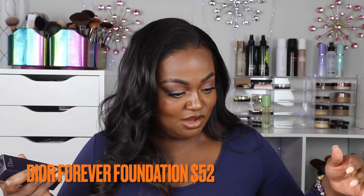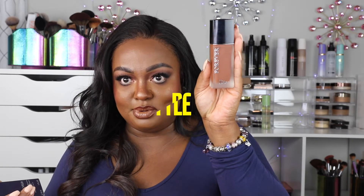I have the original Dior Forever Foundation that came out about a year and a half ago — I bought it but never got a chance to film a video with it. It's in shade 7.5, and the new one I purchased is in shade 8 because it looked darker online. Technically they look like the same color to me, so that's going to make a good side-by-side comparison video. This new one is supposed to be transfer resistant; both are matte formula.